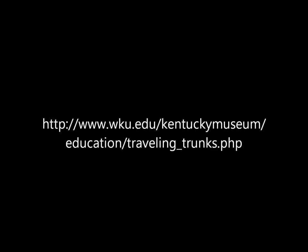Remember, checking out a traveling trunk from the Kentucky Museum is a free and excellent resource for expanding your curriculum. For more information, please visit our website. Thank you.